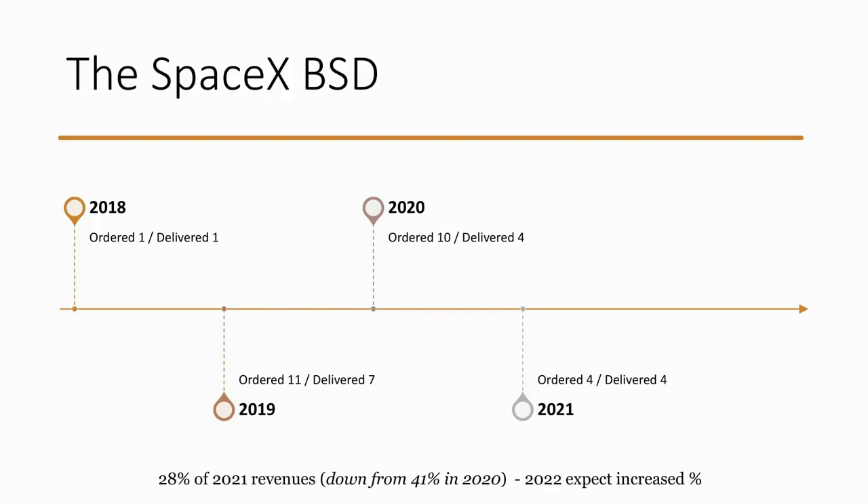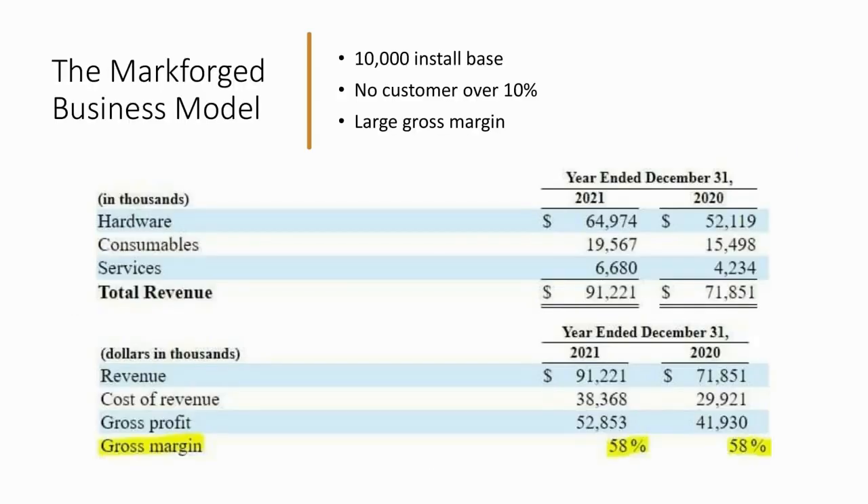Going back to SpaceX — they are a large chunk of business for Velo3D. In 2020 they were 41% of revenues, down to 28% in 2021. We've put a timeline showing SpaceX's orders for Velo3D printers and deliveries. For 2022, SpaceX is actually expected to increase as a percentage of total revenues. We think retail investors are seeing the SpaceX name and ascribing a lot of value to that key customer when, in fact, having 60% or more of revenues from three customers is not a good position. Velo3D has about 18 customers as of end of 2021 versus 10 the year before — they're working on expanding — but it's just too risky a stock at too high a valuation.